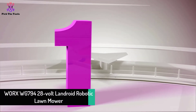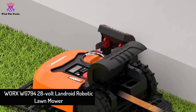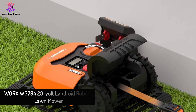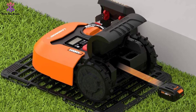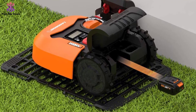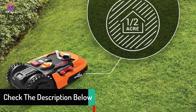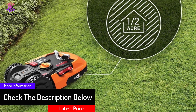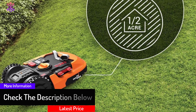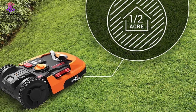And finally, at number one, we have the Worx WG794 28-volt Landroid robotic lawnmower. The Worx WG794 Landroid is a pre-programmable robot lawnmower with which you can personalize mowing schedules. It trims the grass on a routine basis, thus always giving your lawn a manicured look. Furthermore, it is also a feature-rich lawnmower that can navigate easily through narrow passages and cut precisely on slopes without producing any emissions.